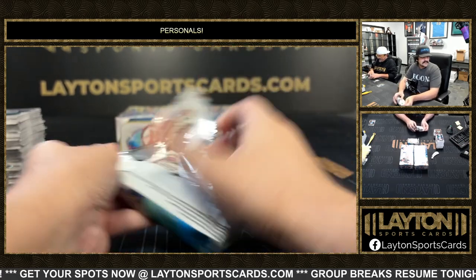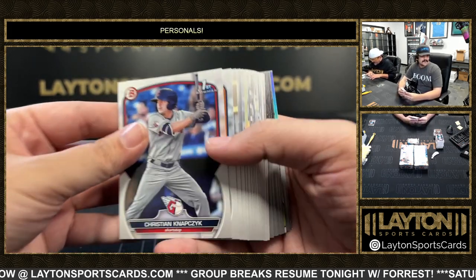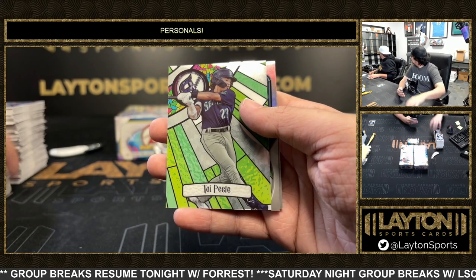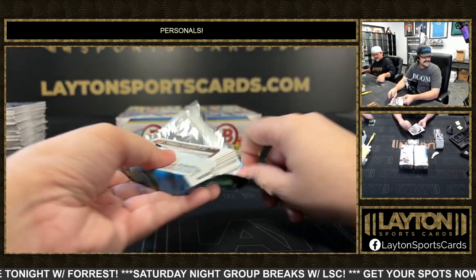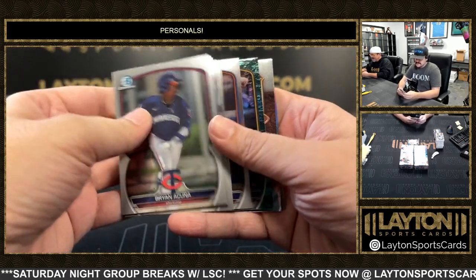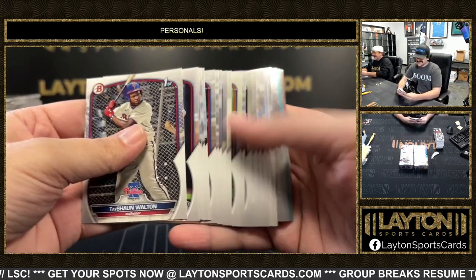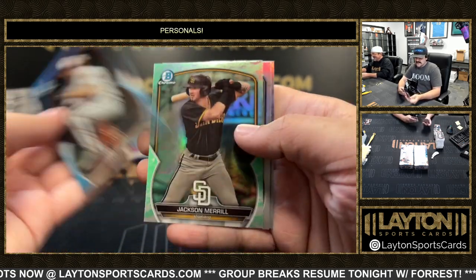Doing good Harry, how you doing sir — cannot complain. You got a Luca shimmer auto out of a Contenders blaster — the redemption part not as good, but we'll take a Luca. There's a Jackson Merrill to 125 on the aqua — Germany in the house today! Enrique Bradfield refractor. To 199 Brandon Winnaker, first Levi Wells and a Jackson Merrill first.